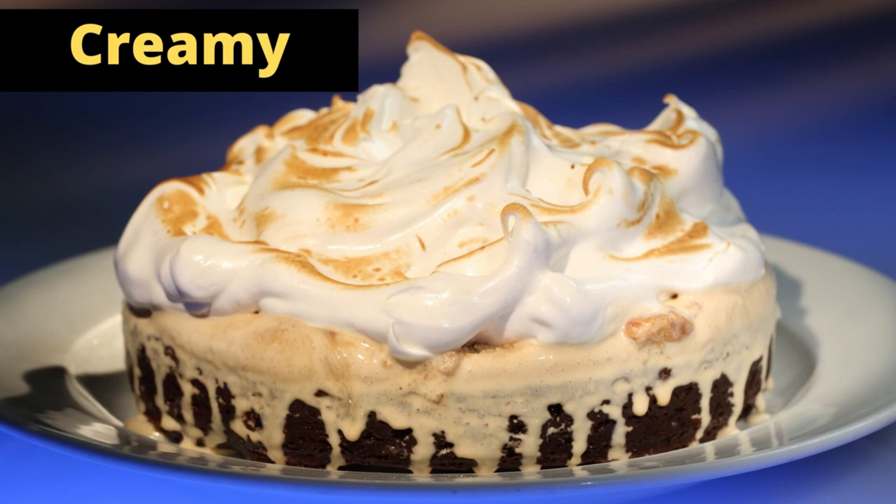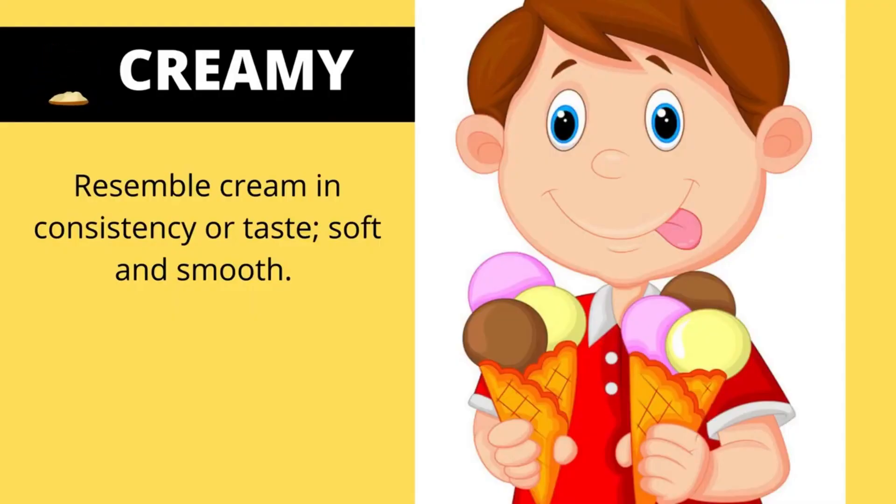Creamy. Creamy resembles cream in consistency or taste, soft and smooth.